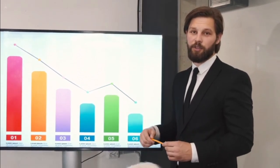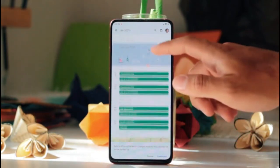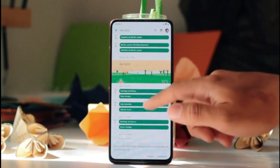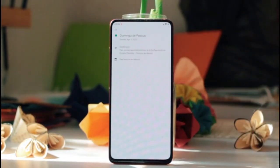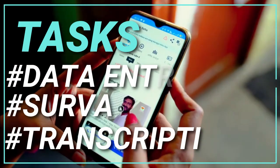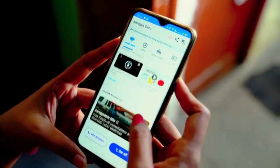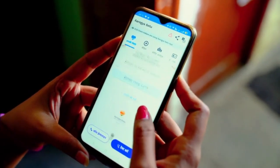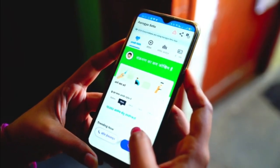You might be wondering, what on earth is Amazon Mechanical Turk? Well, my friends, it's like having a virtual side hustle on steroids. Imagine completing super easy tasks like data entry, surveys, or transcription, and getting paid for each one. It's like making money while sipping on your favorite beverage and rocking your comfiest PJs.